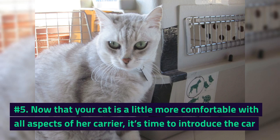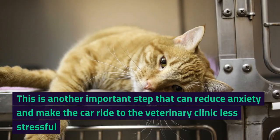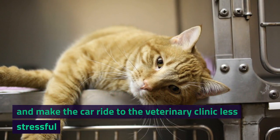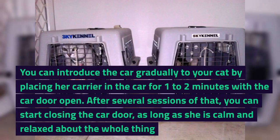Number 5. Now that your cat is a little more comfortable with all aspects of her carrier, it's time to introduce the car. This is another important step that can reduce anxiety and make the car ride to the veterinary clinic less stressful. You can introduce the car gradually by placing her carrier in the car for one to two minutes with the car door open.